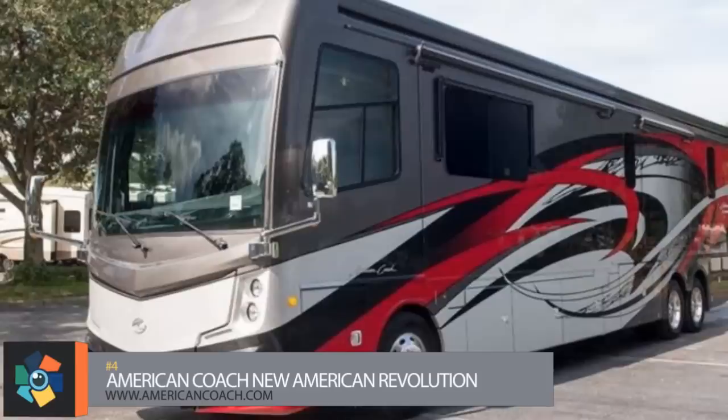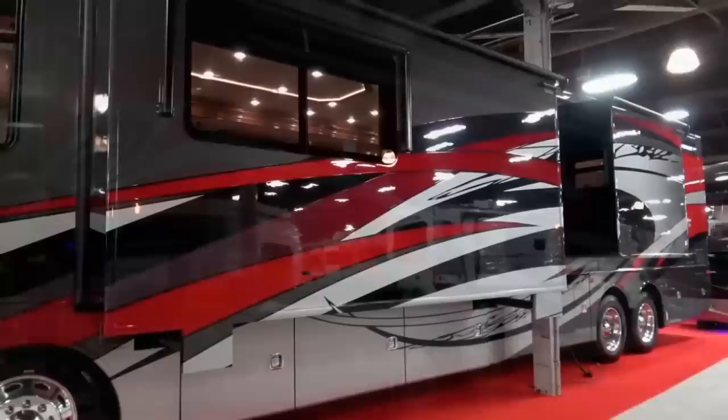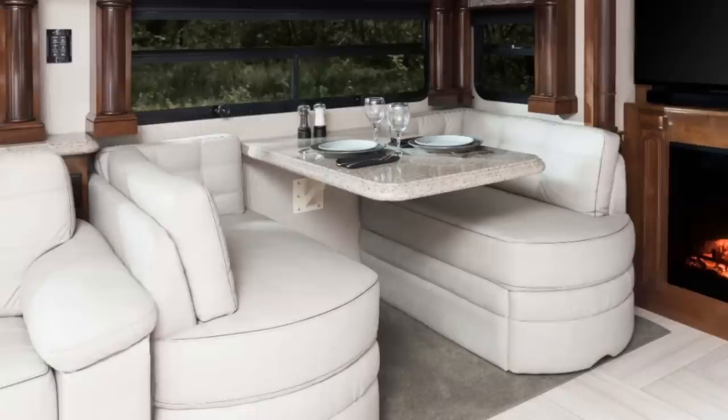Number 4. It only seemed fitting that a list of U.S. manufactured motorhomes include one named the New American Revolution. Hailing from the American Coach facilities in Indiana, this one offers five floor plans with the biggest coming in at 44 feet in length. Standard features include an L-shaped extendable couch and sofa that doubles as an extra bed, an electric fireplace, and a 49-inch wall-mounted TV in the lounge area. Moving to the kitchen you'll find a dinette table with bench seating, a full-size refrigerator, microwave, induction cooktop, and a slide-out counter extension.